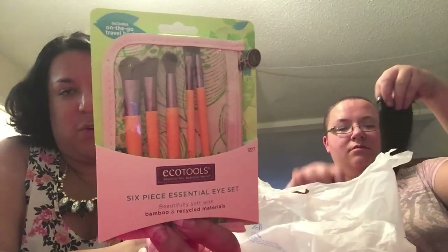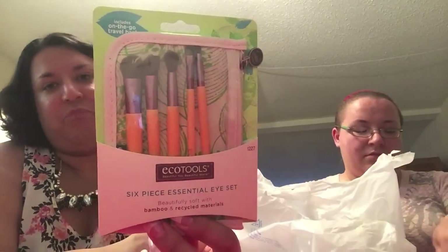We got the EcoTools six-piece essential eye set. These are really nice, you guys — good quality drugstore stuff. I like how they give you a little sack to store them in.